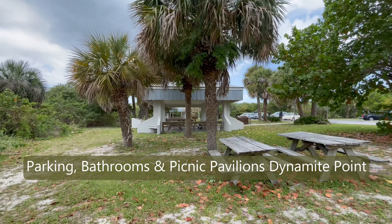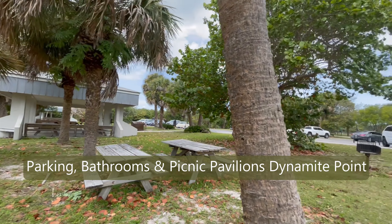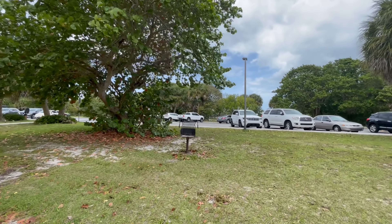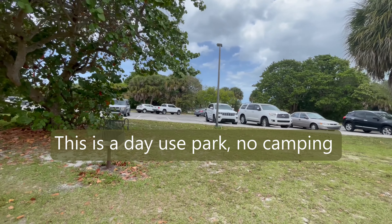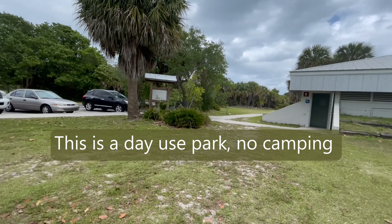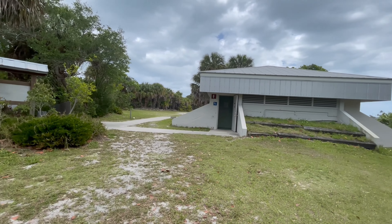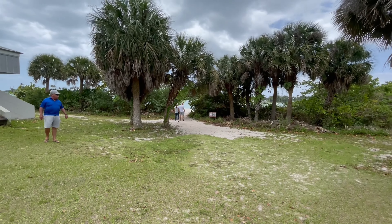We have some nice picnic pavilions which you can reserve over there, and they provide you with some charcoal grills. There's a playground over that way, and this is your parking lot for Dynamite Point. There's a bathroom right here, and then there are all these little walkways out to the beach areas.